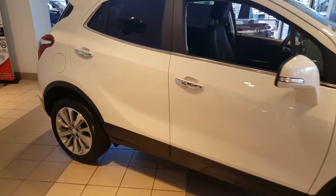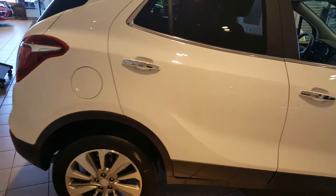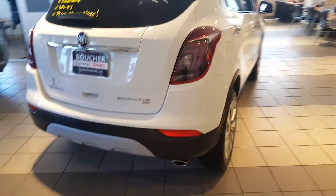Very nice vehicle with an ebony leather interior. This is an all-wheel drive vehicle which features some very nice features. Notice you have the 19-inch aluminum wheels on this vehicle. Backup camera, just to let you know of people in the back.